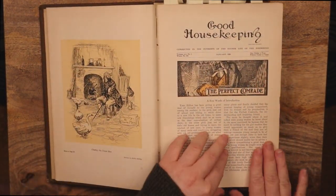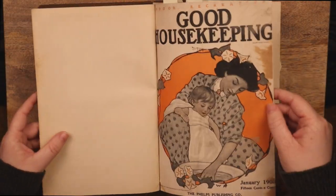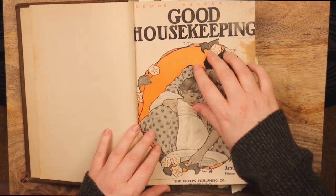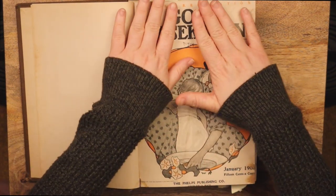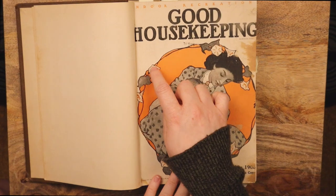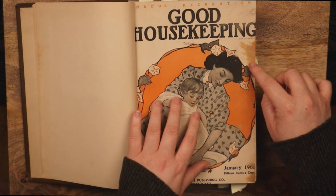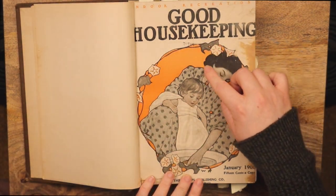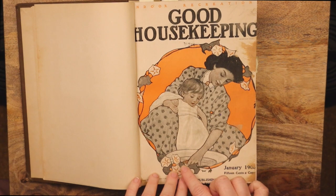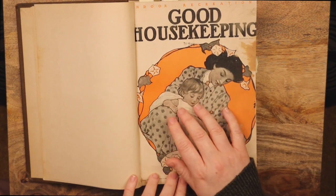So, we begin with the cover for January. It's a lovely shade of orange. Most of the covers are black, white, and gray, with one bright accent color, probably because the more colors you use, the more expensive it gets. So, we've got this mother who's giving her baby a wash. She's got the sponge in the water. There's her little babe in her nightgown.